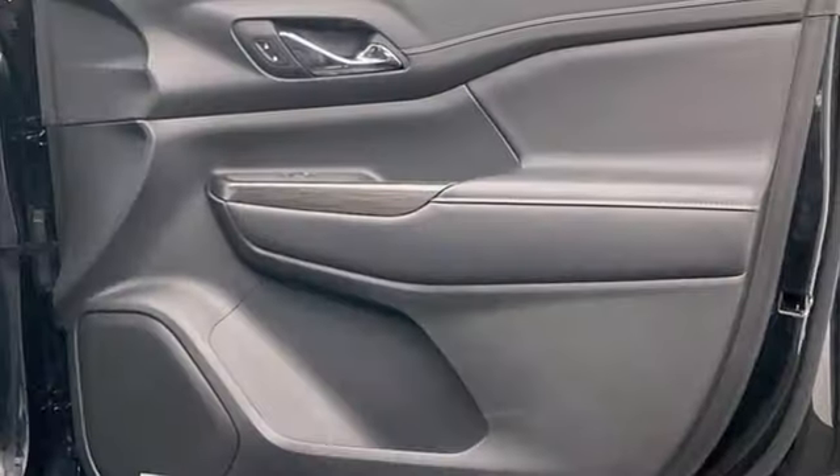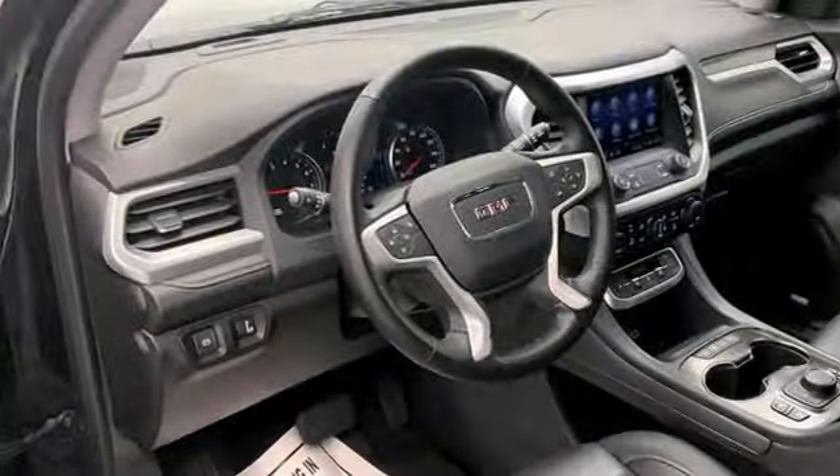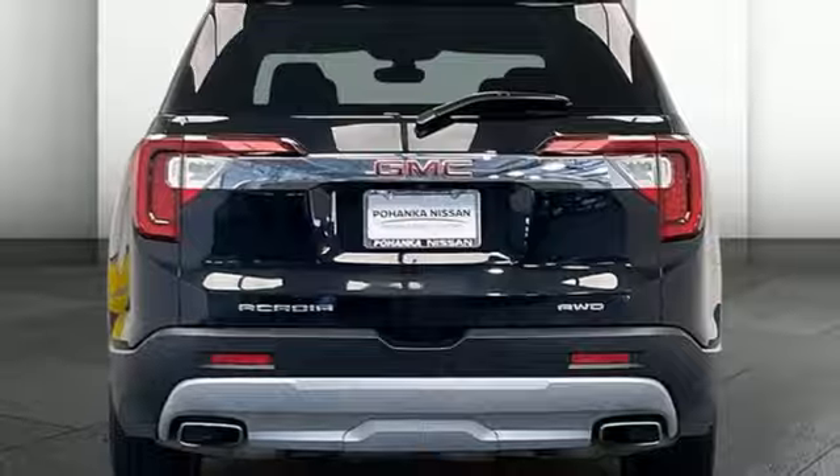Automatic transmission, front heated leather bucket seats, integrated navigation system with voice activation, auto dimming rear view mirror, and dual zone climate control.